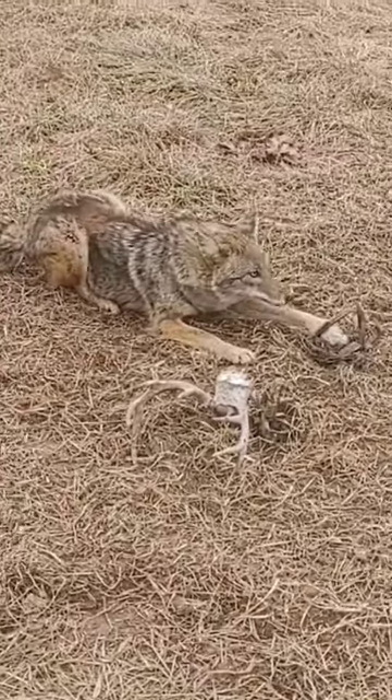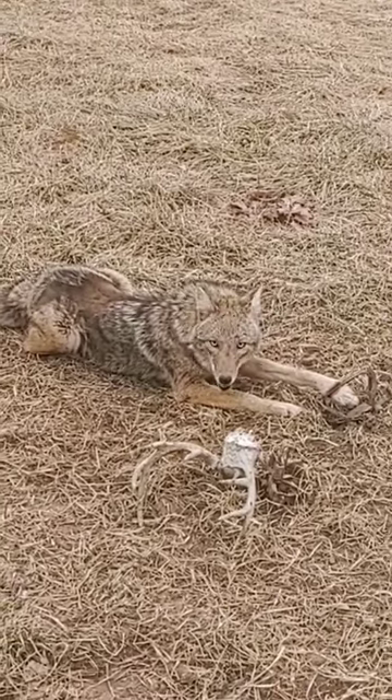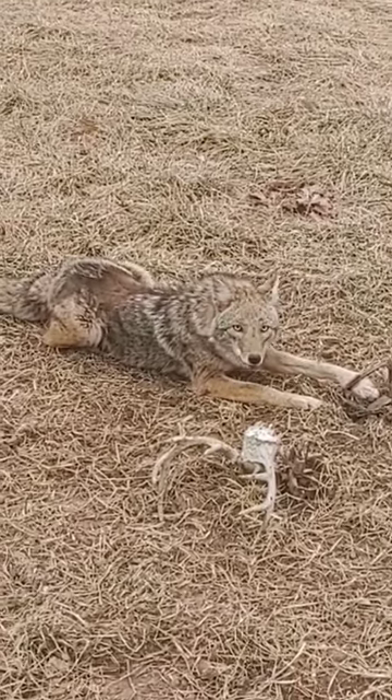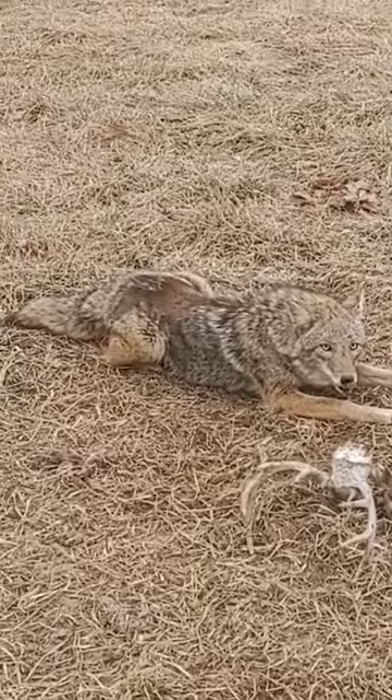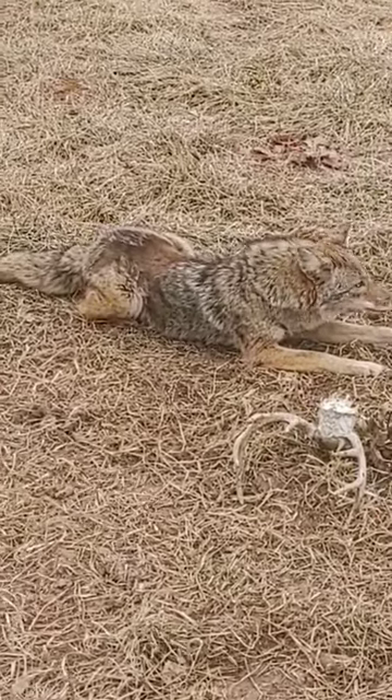Now this one's definitely getting a little rubbed, but this one's very talkative. It's definitely the most talkative one I've caught of the year. I'm gonna go ahead and take care of this one and we'll get reset.